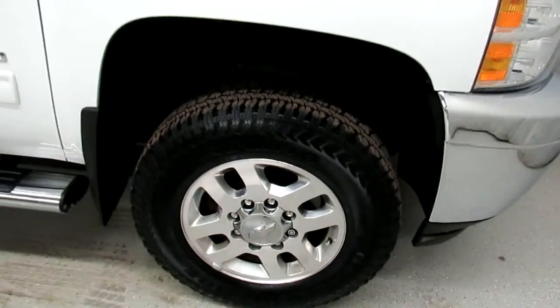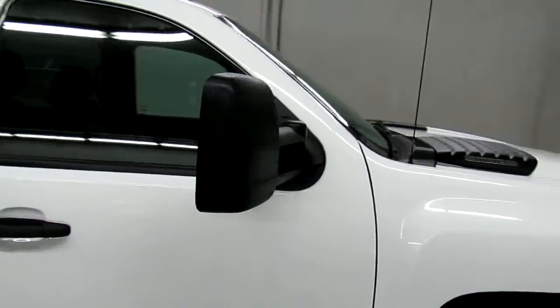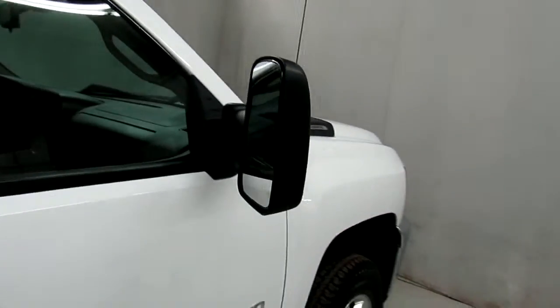Brand new tires, 18 inch alloy wheels, manual folding mirrors — and they also extend for trailers.